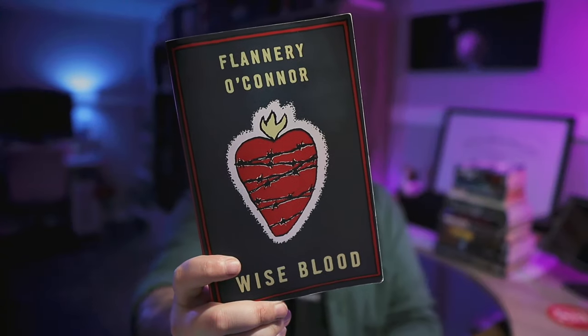Wise Blood by Flannery O'Connor — another trade paperback in good shape. This one comes highly recommended by Clifford Lee Sargent of Better Than Food Book Reviews; it was his favorite book he read in 2023. I tend to trust his opinions — though his Story of the Eye recommendation was a bit too much for me. I've never read any Flannery O'Connor, but this one seems fairly short, and being her first novel published in 1952 seems like a good place to start.